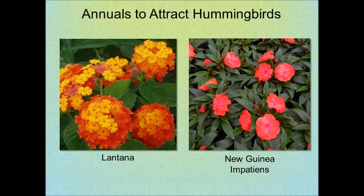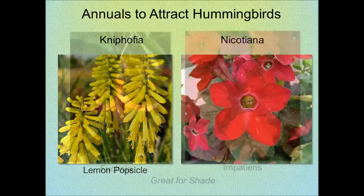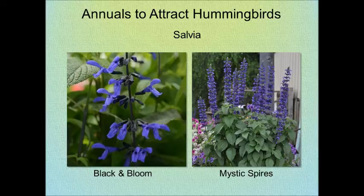Petunias are a fabulous annual and a perennial favorite, as well as Calibrachoa. Lantana will attract them as well as butterflies, and New Guinea impatiens work wonderfully in the sun. Kniphofia is a wonderful variety, and Nicotiana or tobacco plant if you have shade, fuchsia or impatiens. Salvia is another annual.